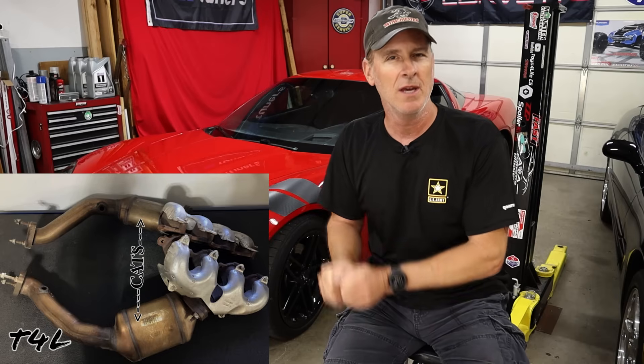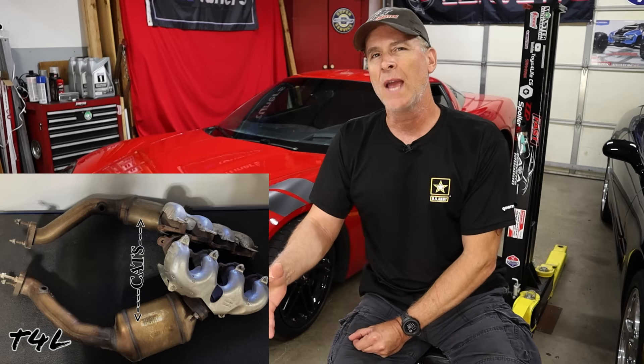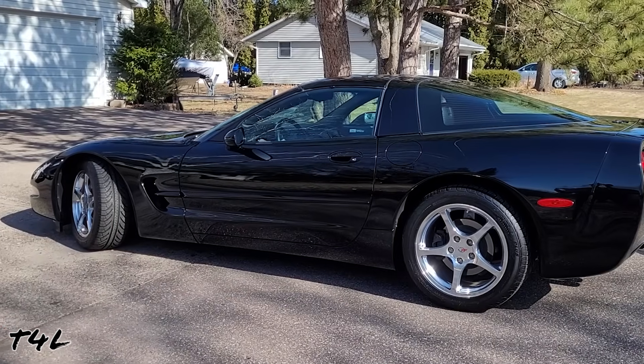Fun fact: the C6 Corvettes don't even have a secondary air injection system. GM did this by moving the catalytic converters forward right next to the engine — they're literally bolted right to the exhaust manifolds. This heats up the catalytic converters a lot quicker, so much so that the air injection system is no longer needed. This is a good thing because it eliminates a whole bunch of parts that can and do fail over time, causing check engine lights like the issue on this C5.